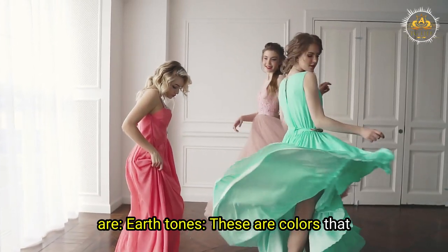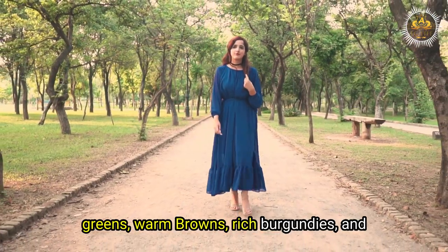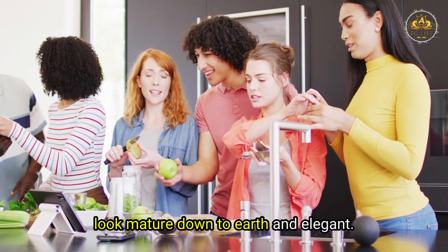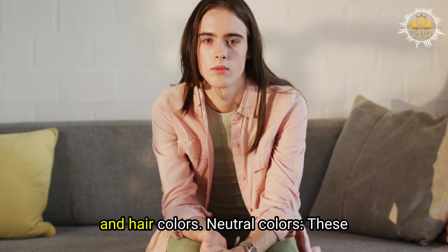Earth tones: these are colors inspired by nature such as deep greens, warm browns, rich burgundies, and dark blues. These colors can make you look mature, down-to-earth, and elegant. They also work well with most skin tones and hair colors.